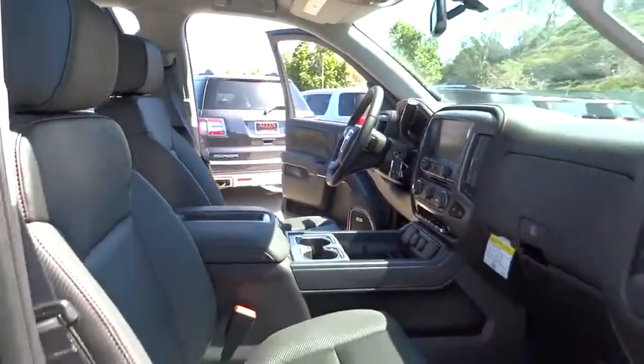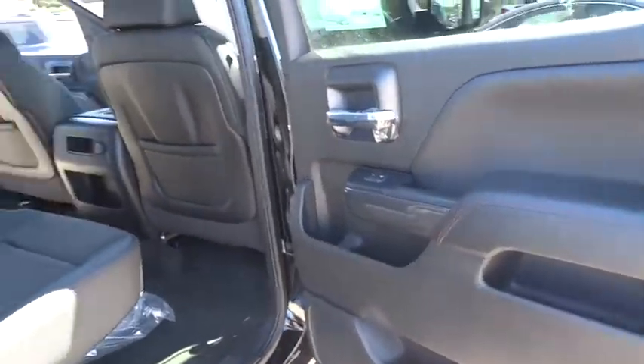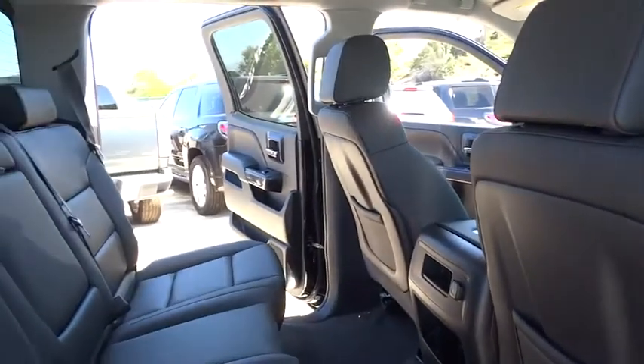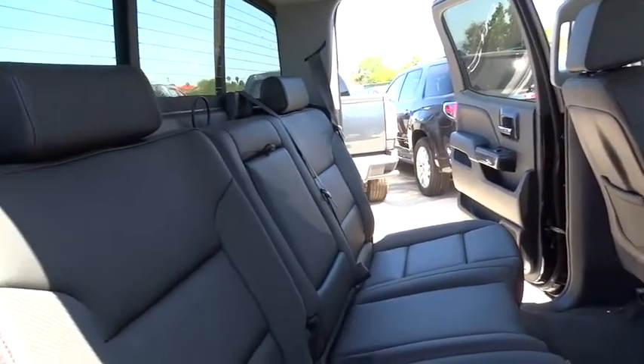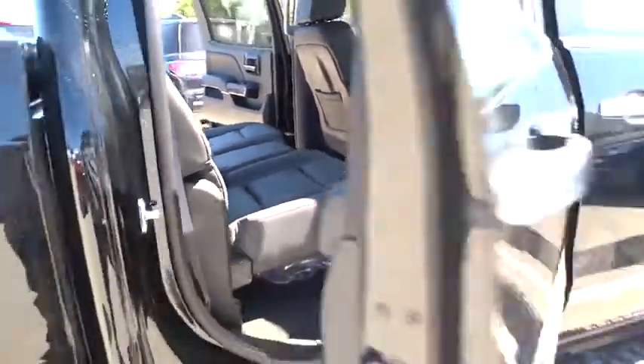Steering wheel audio control, Bluetooth, leather-wrapped steering wheel, adjustable steering wheel, driver airbag, power steering, cruise control, aluminum wheels, four-wheel drive, floor mats, auto-dimming rear view mirror, PPO, four-wheel disc brakes.